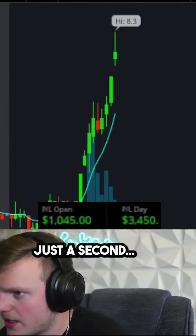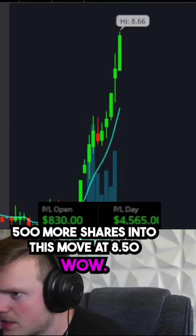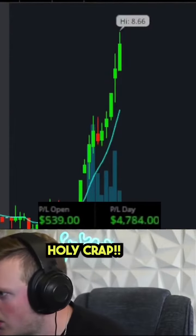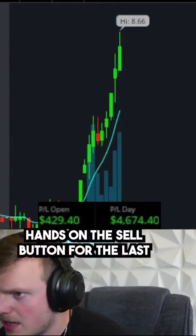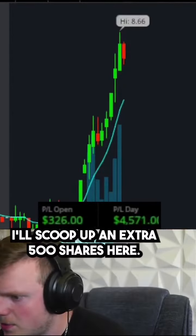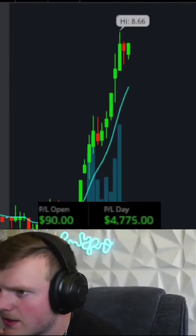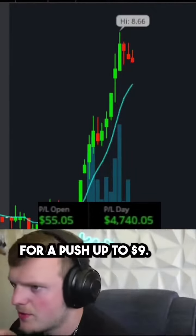Taking a little profit here. Sold a little bit there. Selling 500 more shares in this move at $8.50. Holy crap — hands on the sell button for the last order I have, for a push up to $9. I'll scoop up an extra 500 shares here. Selling my 500-share dip buy right here. Holding 500 shares for a push up to $9.